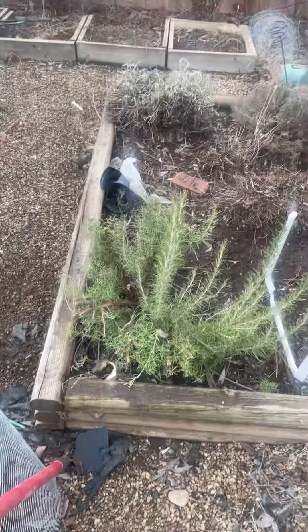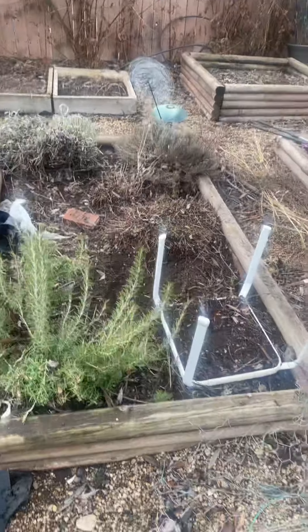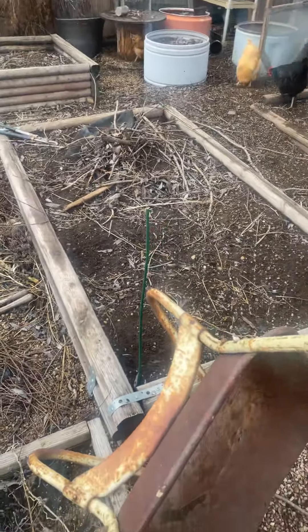This is my herb area — basically rosemary, sage, thyme, and oregano. They keep coming back every year unless we have a harsh winter, and then they die. I'm cleaning up all the weeds and stuff; it kind of got messy.